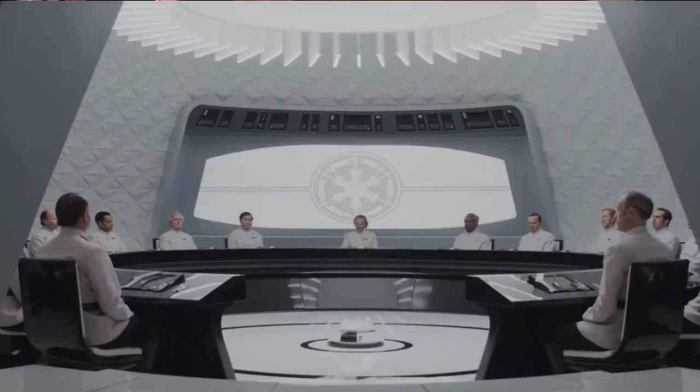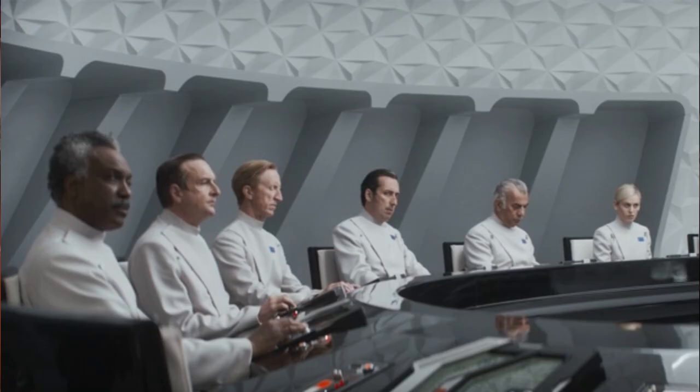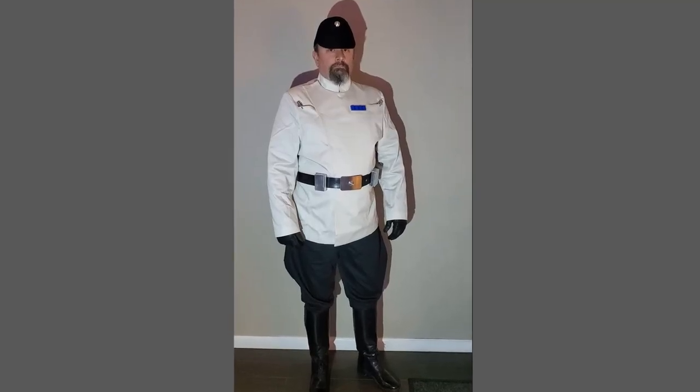Well, in addition to being a collector, apparently I'm a costumer now as well. Andor showed me one of the coolest looking Imperial costumes I have seen in a while outside of Stormtroopers, and that is the Imperial Security Bureau group of people. They are right up my alley — some of them are old, graying, balding, a little fatter. I'm like, wow, talking about a costume that was custom made for someone like me. So I finally finished as much as I'm going to get on this costume, and I'm going to show you how you can do the same. Come on in, let's get into this.